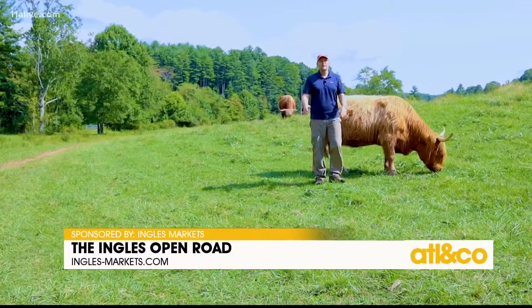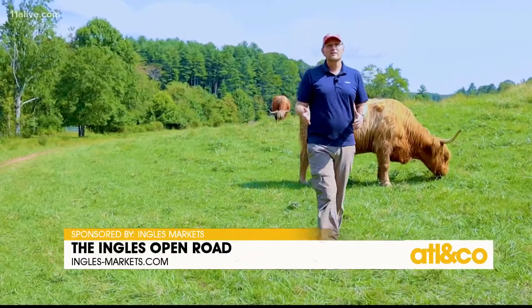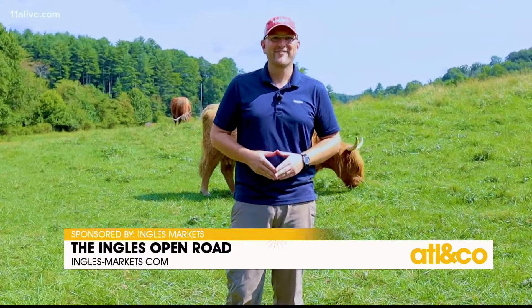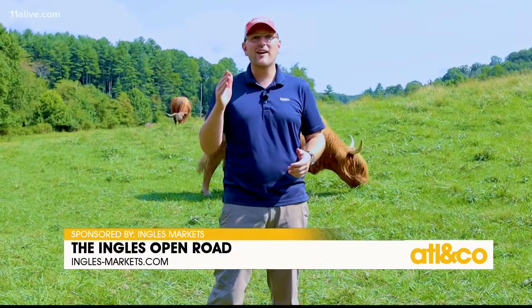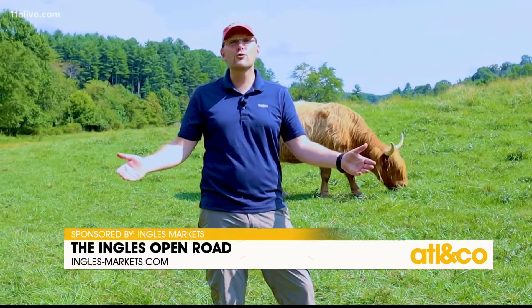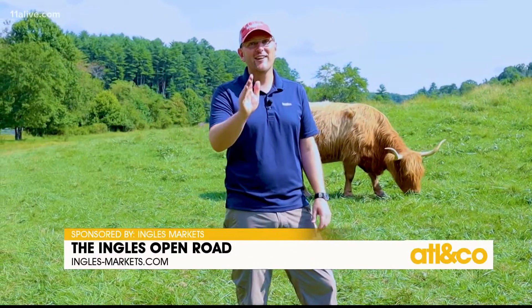Fortunately for all of us, you can schedule farm tours and even photo sessions to come out and appreciate these cute cows in person. Book your time today at happyhensandhighlands.com and come up into the mountains for a truly unique and memorable experience. Your weekend is waiting on the Ingalls Open Road.